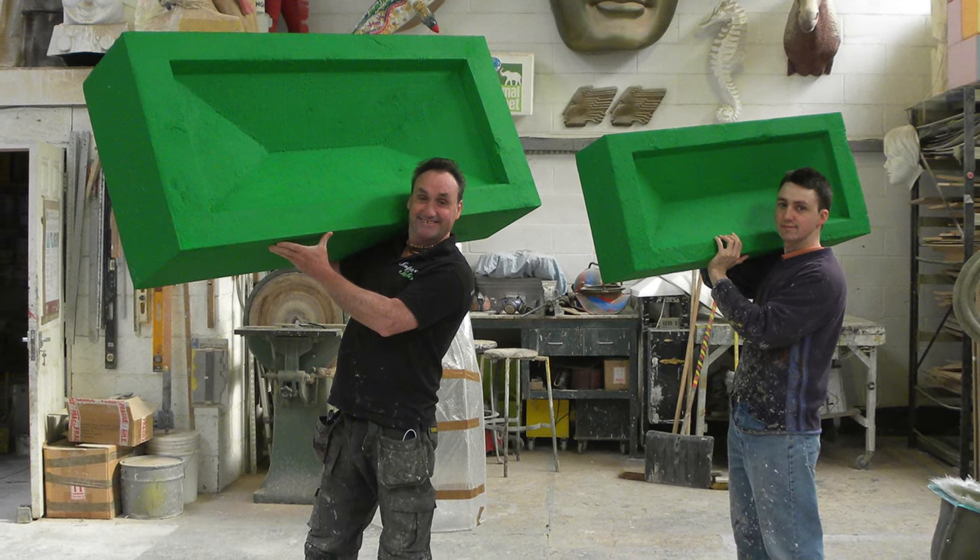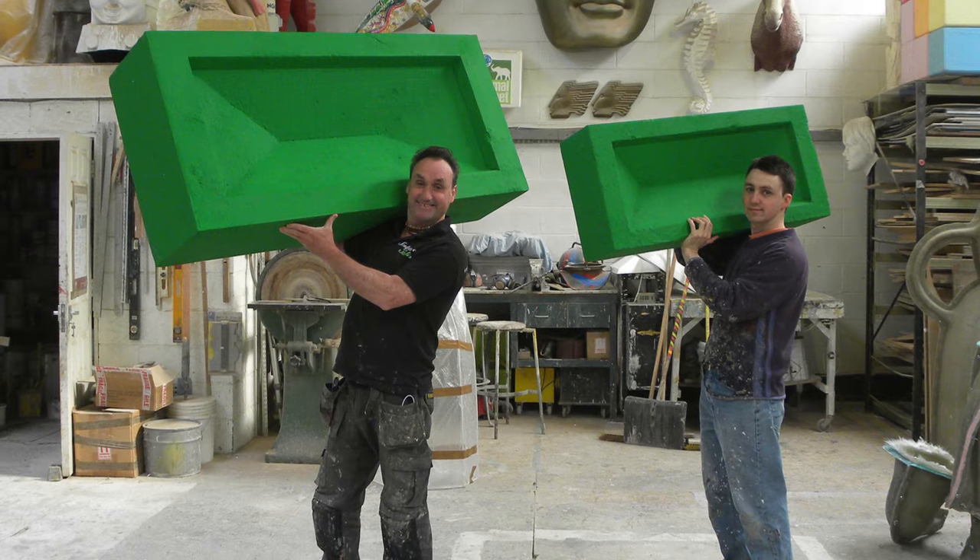Thank you very much for watching. There we go — told you, just over three minutes. Only gone and smashed it, haven't we?